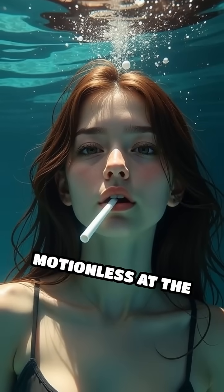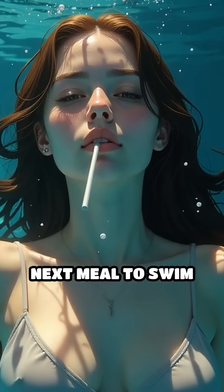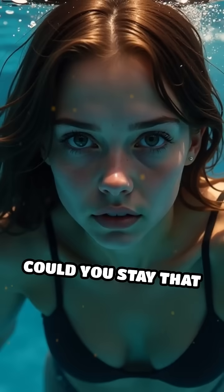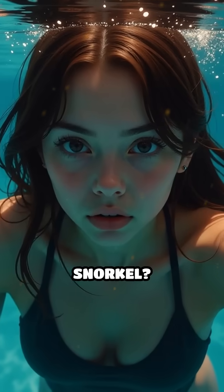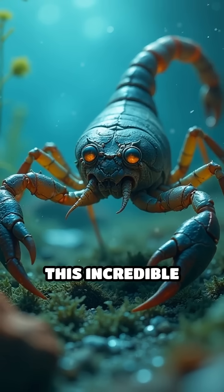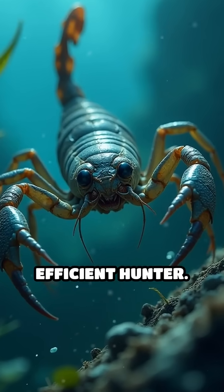Imagine lying motionless at the bottom of a pool, breathing through a straw, and waiting patiently for your next meal to swim by. Could you stay that still and hold your breath that long without the water scorpion's snorkel? This incredible adaptation not only helps it avoid predators, but also makes it a stealthy and efficient hunter.